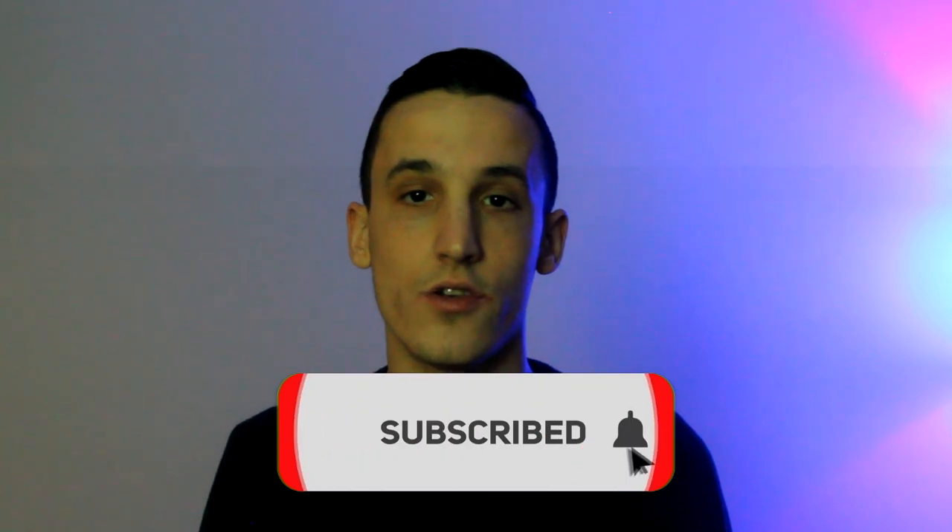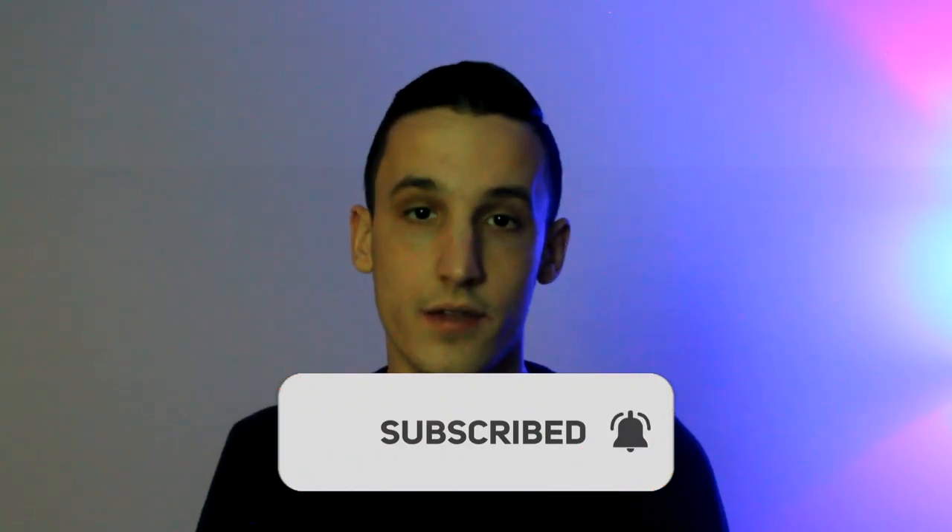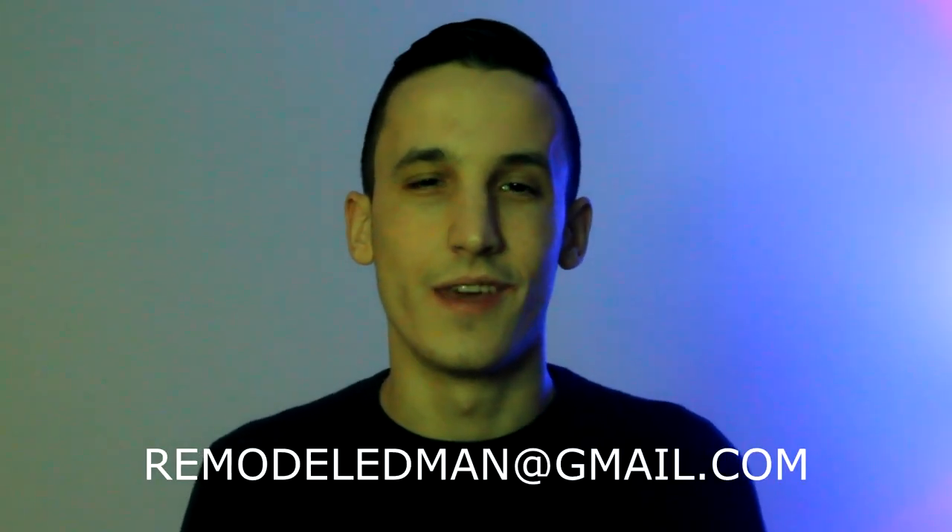Now that you know what to do, go try it out and you'll be amazed at how many more girls stop and give you a chance. If you got value from this video, hit the like button and subscribe with notifications on — we have a new video coming soon showing how to get those girls on dates using the best tool for day game. We're also offering free 30-minute coaching calls; fill out the application in the description. Bootcamps are now available in your city as well — contact us at remodeledman@gmail.com. Thanks for watching.